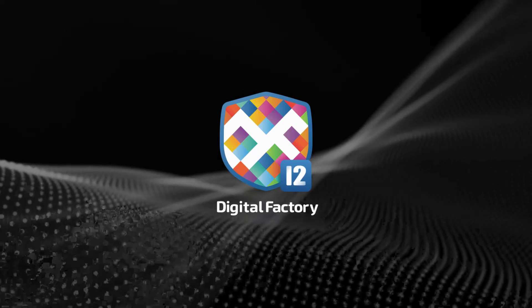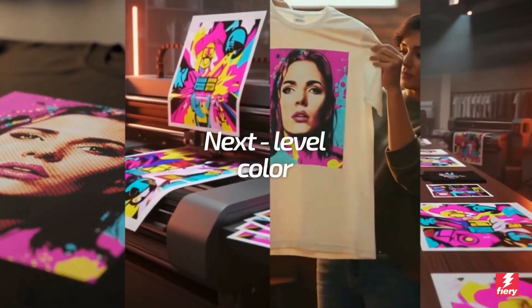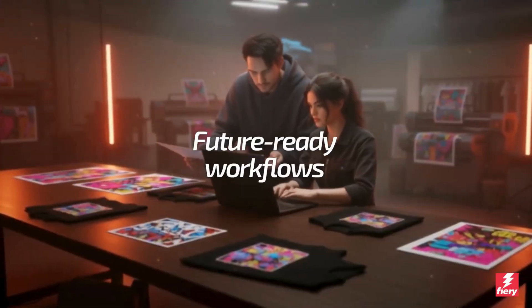Introducing Digital Factory 12 — the next evolution in specialty print production. Color that sells. Future-ready workflows that scale.